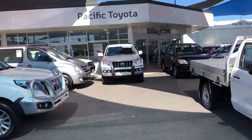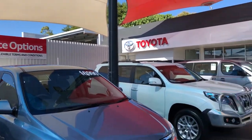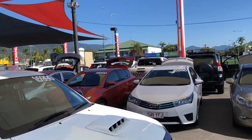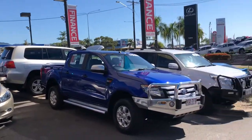Let's give you a quick tour of our dealership. Here we're standing in one of our two pre-owned vehicle departments. We have two pre-owned vehicle yards in Cairns, and we sell around 90 to 120 pre-owned vehicles every month. We are the largest car dealer in Cairns.